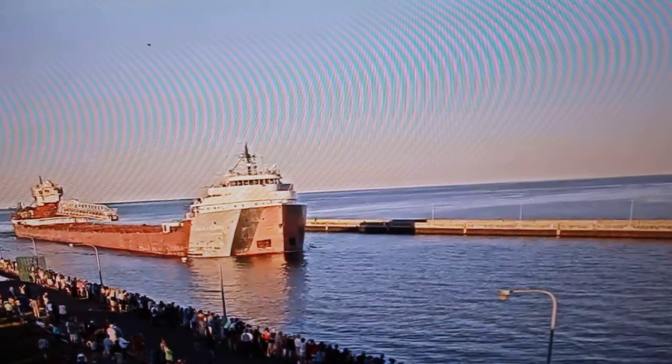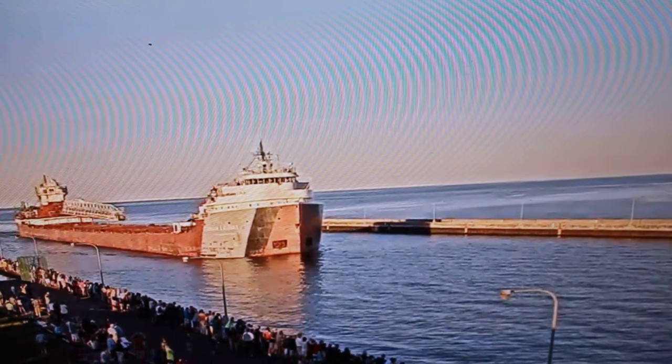What you just heard there — 3 long and 2 short — was the ship's salute.